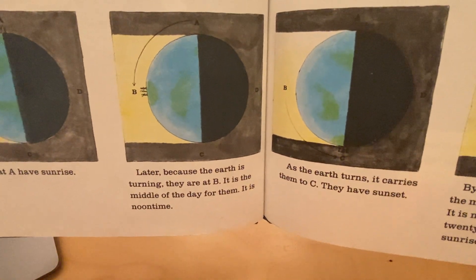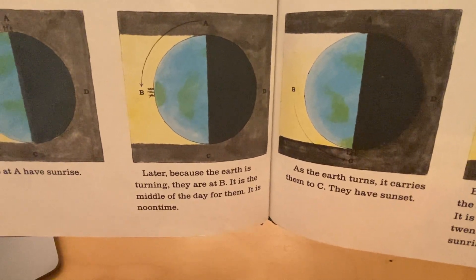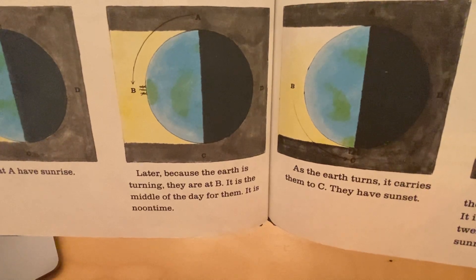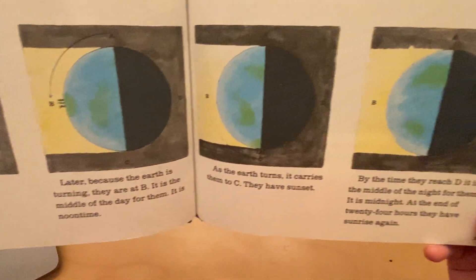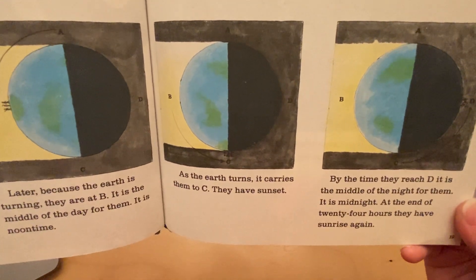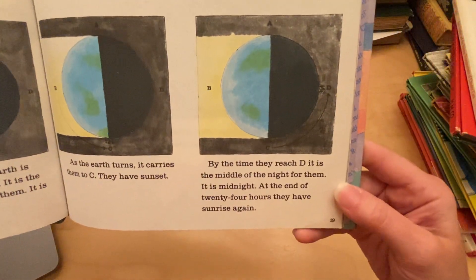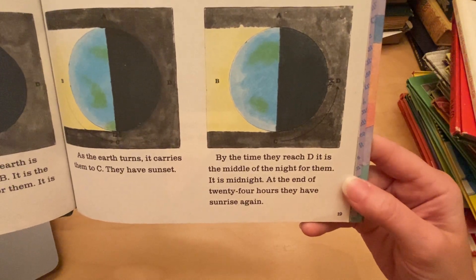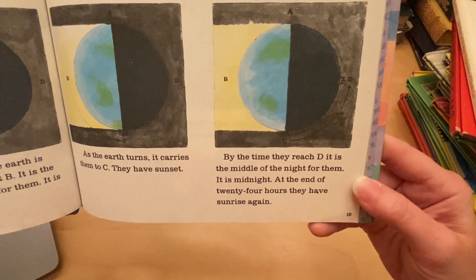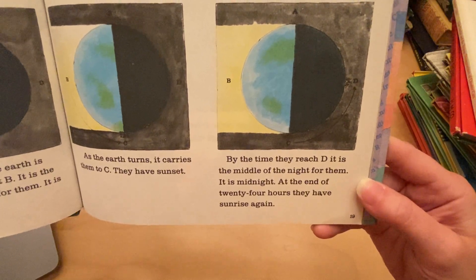Later, because the earth is turning, they are at B. It is the middle of the day for them — it is noontime. As the earth turns, it carries them to C. They have sunset. By the time they reach D, it is the middle of the night for them — it is midnight. At the end of 24 hours, they have sunrise again.